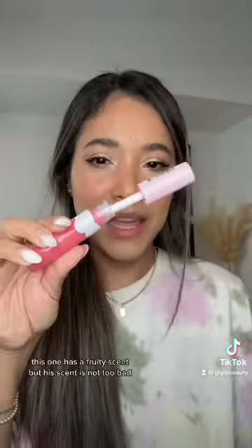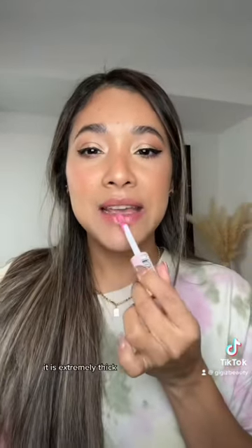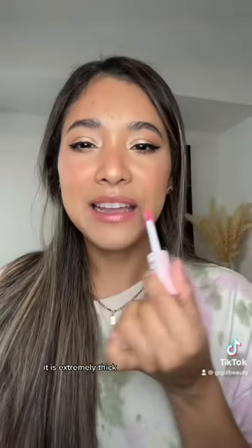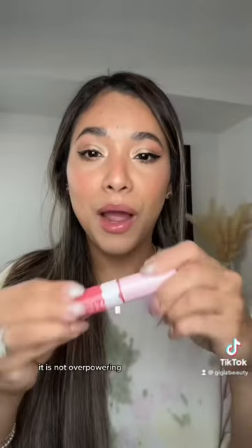The fruity scent is pleasant, not too bad. Let's apply it — look how thick that is! It is extremely thick, very cushiony, very hydrating. The scent goes away; it is not overpowering.